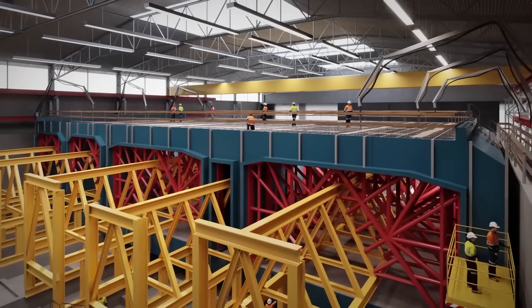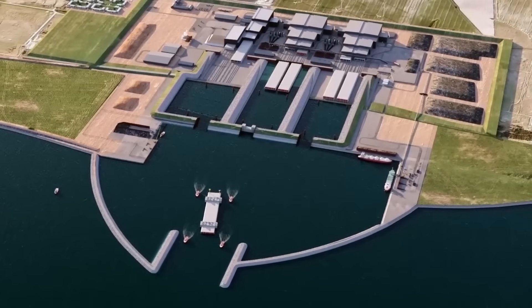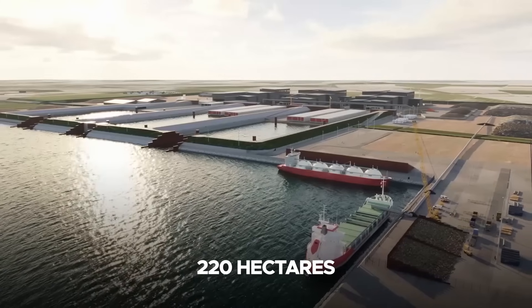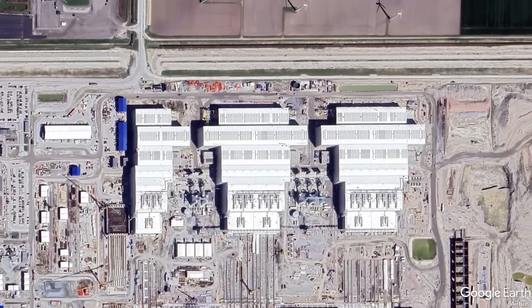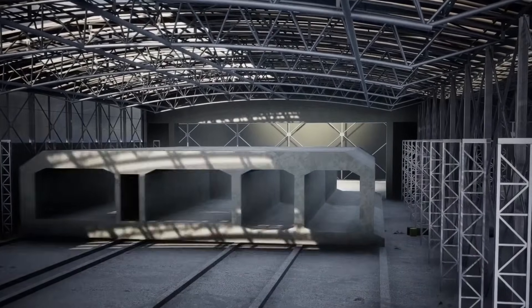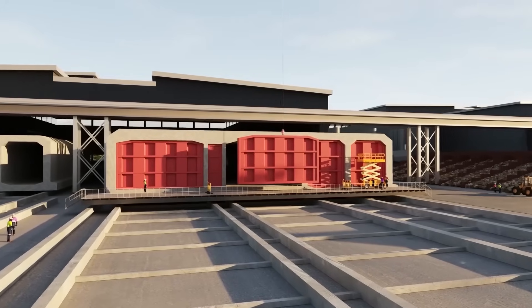These sections will be fabricated in a specially built production facility — the world's largest tunnel-making facility — which, combined with the work harbor, covers an area of 220 hectares, the size of over 300 soccer pitches. Three cavernous construction halls containing six production lines are currently working around the clock, producing one 217-meter concrete element every nine weeks.